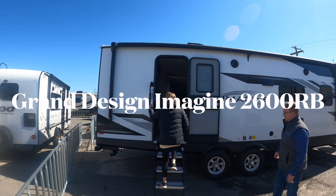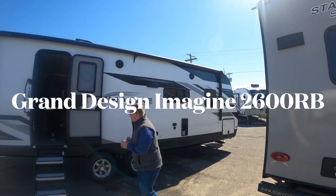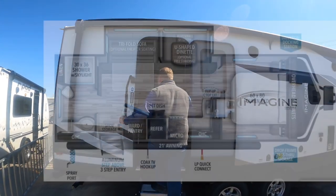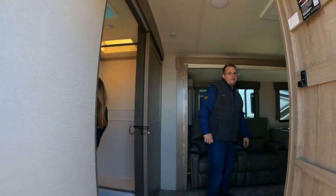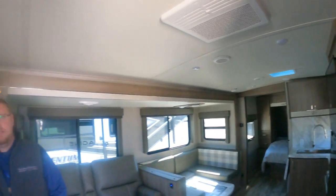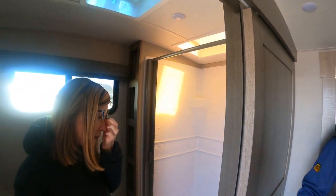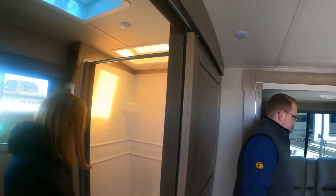Next, we looked at the 2600RB Grand Design Imagine, which means it has a rear bath. One advantage of this one is the rear bath is huge — it takes up the whole back space, it's ginormous. There I am in the bathroom. It's got a big shower. You've got the same recliners and the same dinette — they're just next to each other. There's a double medicine cabinet up there, plus a big, huge sink and cabinets underneath.